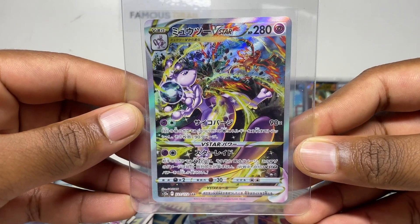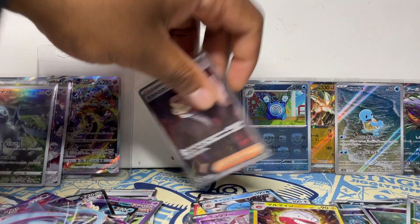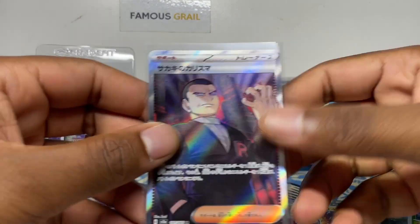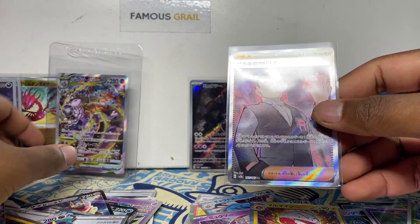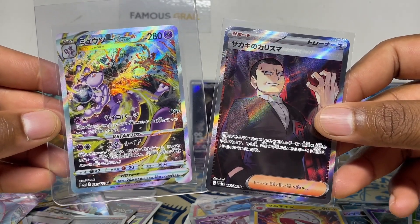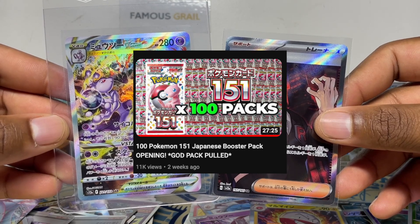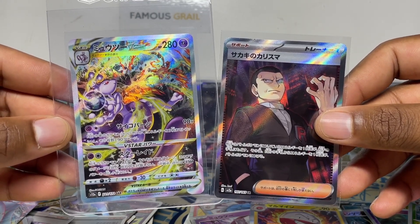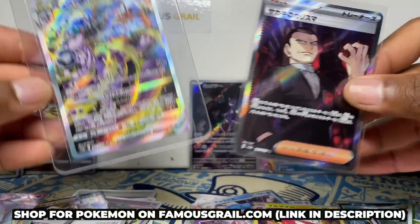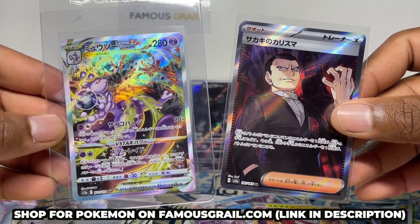So in the 151 we got some awesome ARs — Mewtwo AR, Master Ball, Squirtle. Let me know in the comments: what is your favorite set, V-Star Universe or 151? We could have compared with even better pulls, but definitely check out my other videos — we've done a hundred-pack video where we got a god pack. If you're new here make sure to like and subscribe. You can buy V-Star Universe and 151 on my website as sealed boxes and booster packs.